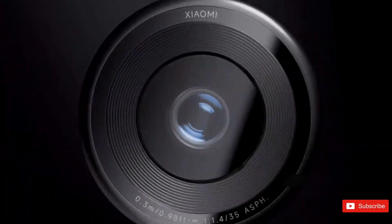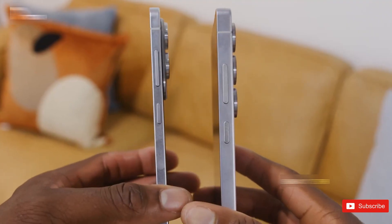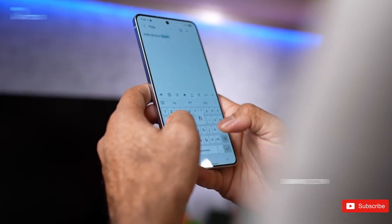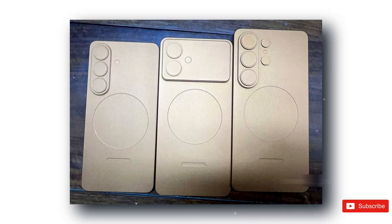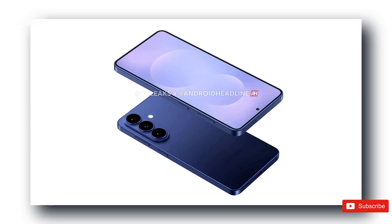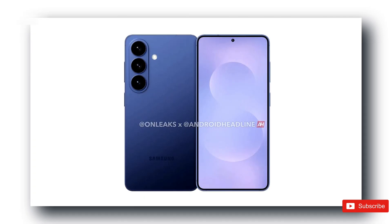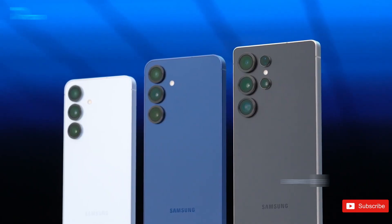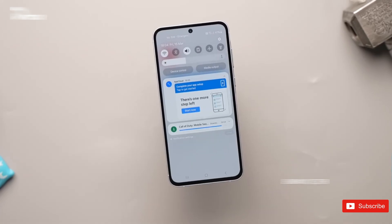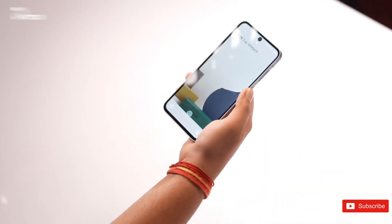On the design side, the vanilla Galaxy S26 has seen some tweaks too. Apparently, Samsung quietly adjusted its dimensions at the last minute — it's now slightly taller, wider, and a little thicker. Hopefully that means a slightly larger battery, though Samsung doesn't exactly have a track record of going all out there. It'll also feature a flat display, an oval-shaped camera island for the triple-lens setup, and depending on where you live, either the Exynos 2600 or the Snapdragon 8 Gen 5 Elite — so the usual regional split is sticking around.